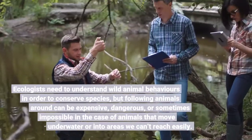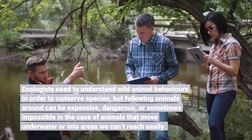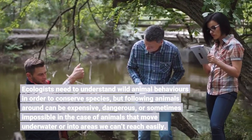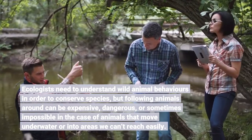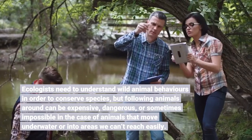Ecologists need to understand wild animal behaviors in order to conserve species, but following animals around can be expensive, dangerous, or sometimes impossible in the case of animals that move underwater or into areas we can't reach easily.